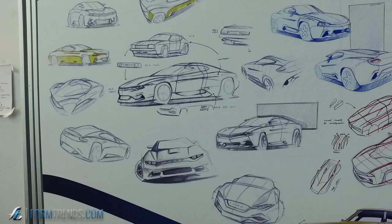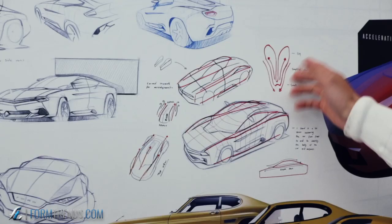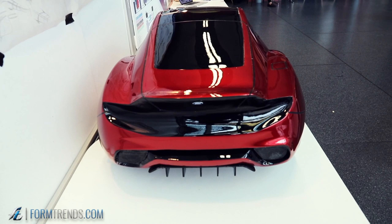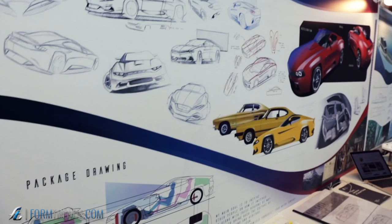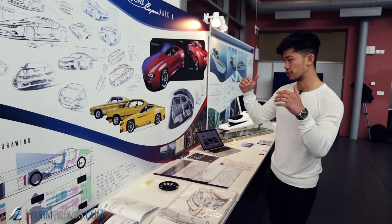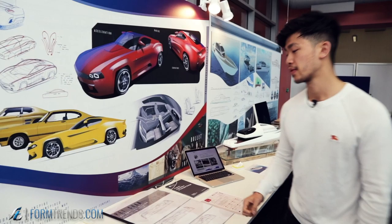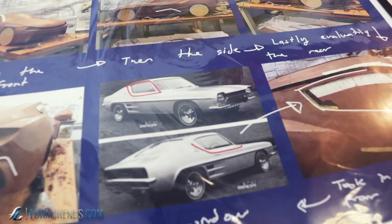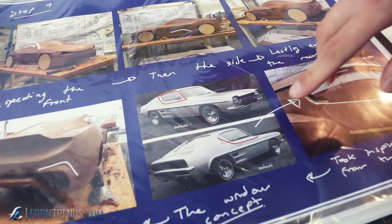I gathered inspiration from a male's muscle at the back — I simplified the shape, inspired by the latimus dorsi, and applied it onto the rear arches to give a muscle feel effect, as it's a muscle car. I also looked at the aggression of the lion when it's vicious and angry, and tried to apply that to the front end.